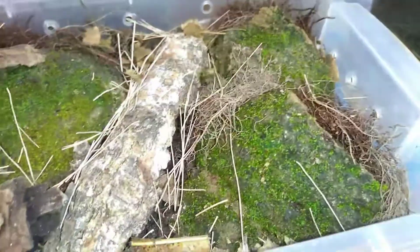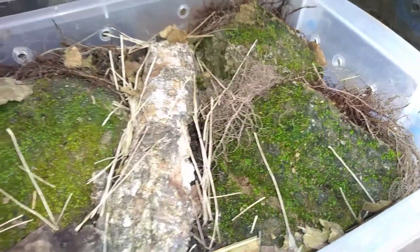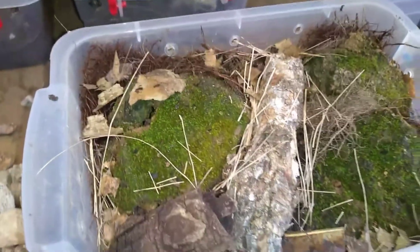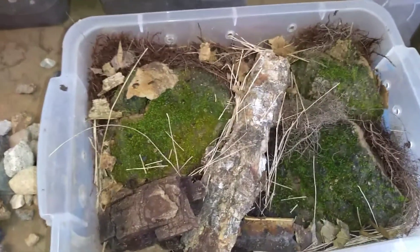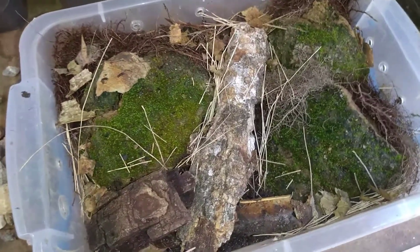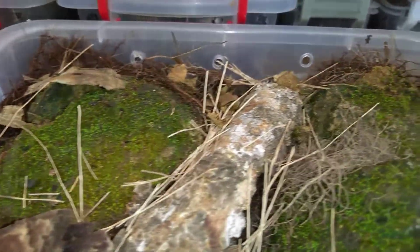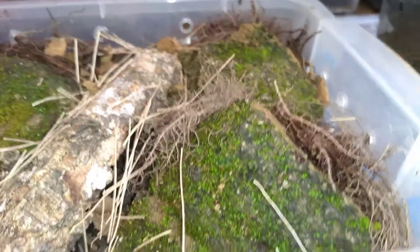Para más información, vayan directo a la página. Como pueden ver, hay roca calcárea con musgo, algunas cortezas de corcho, algunas cortezas de mango, hojarasca. Recuerden que también se les puede dar las mudas de sus reptiles, calcio para reptiles, calcio para tortugas, ya que requieren de calcio.